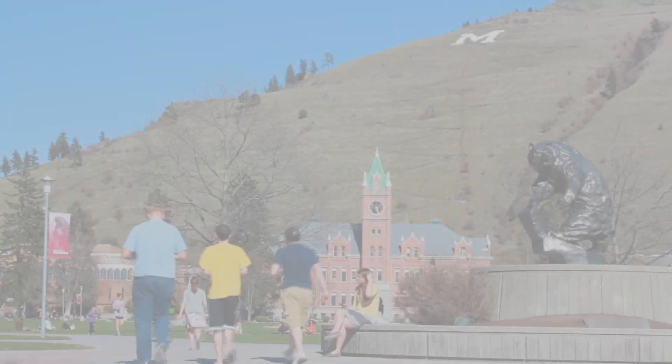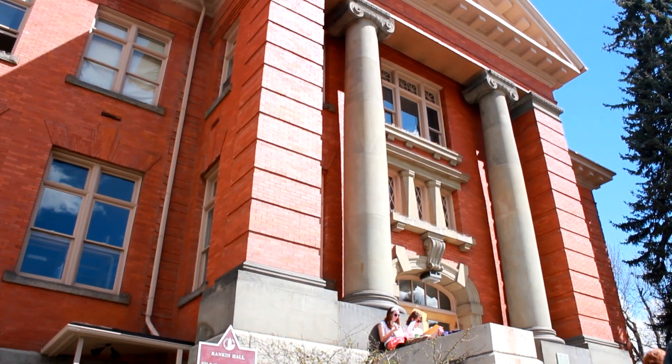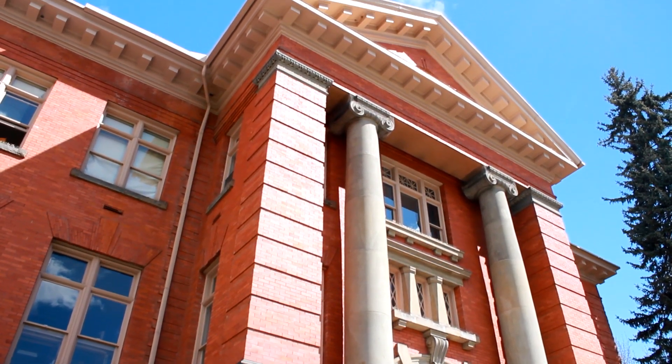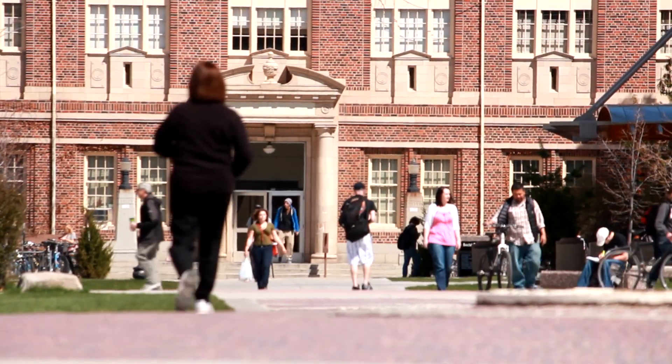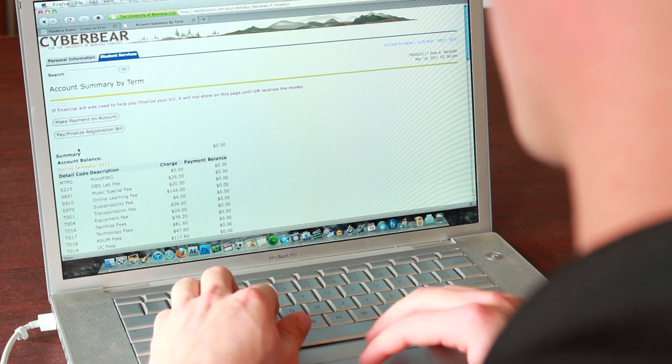Every student has to pay and finalize their bill before the published deadline. Even if financial aid or scholarships cover all of your tuition, you must still go through the finalization process. In order to finalize, you must pay your entire registration bill by the published deadline for the semester and go through the finalization process on CyberBear.